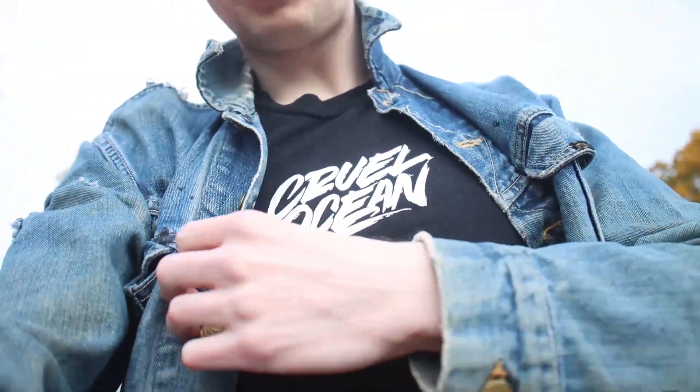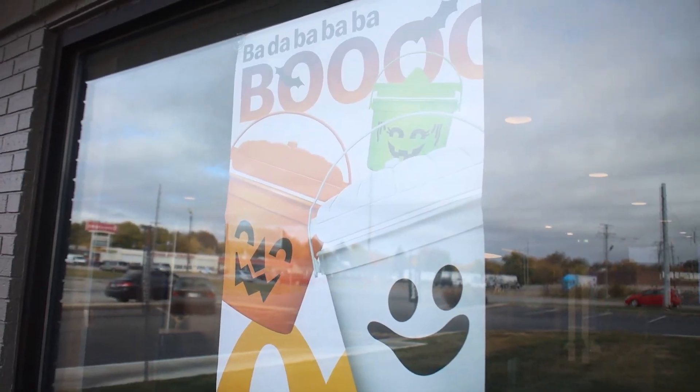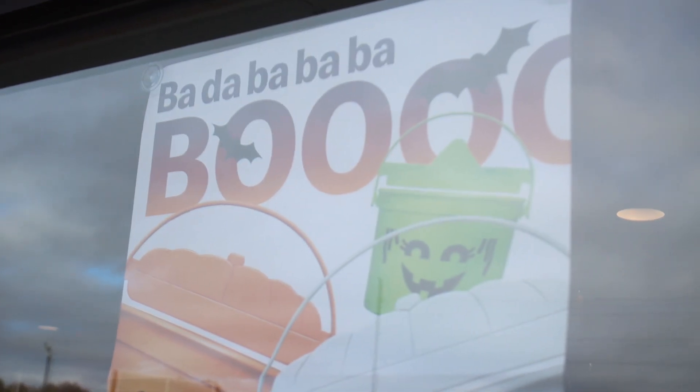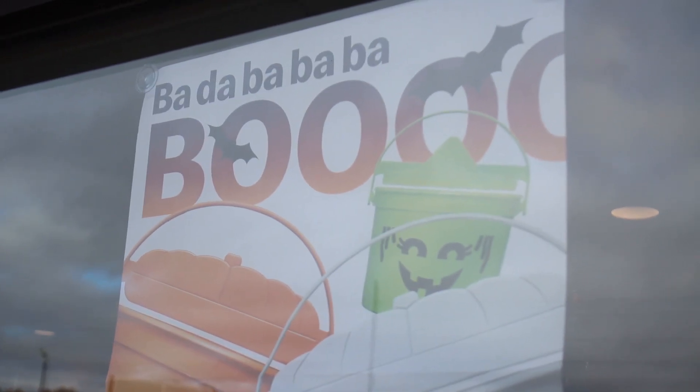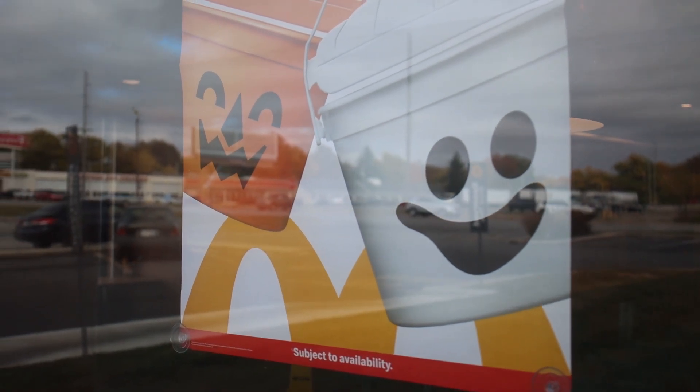Peep the merch. Ready to hear this? Yeah, okay, that's the Sunfire. Pretty cool.